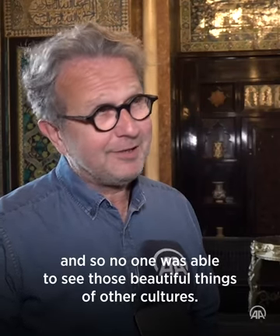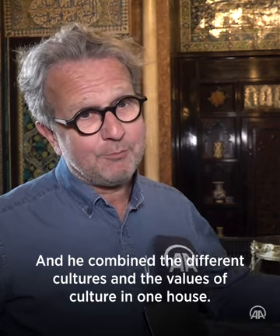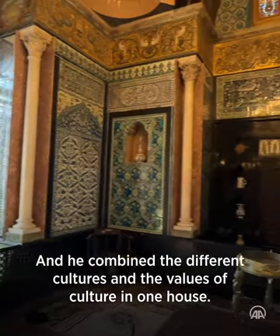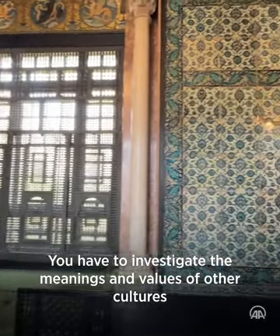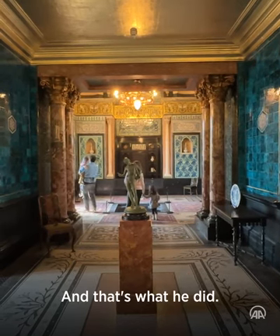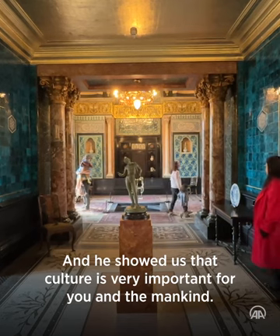At that time not everyone could travel, so no one was able to see those beautiful things of other cultures. He combined the different cultures and the values of culture in one house, which is really important — that you investigate the meanings and values of other cultures. He combined it all and showed us that culture is very important for mankind.